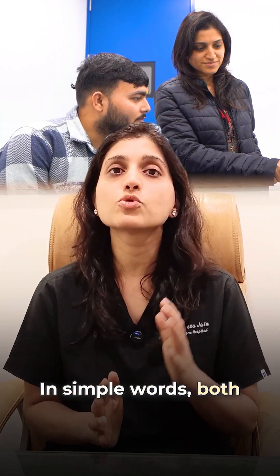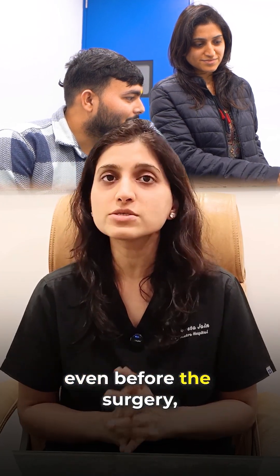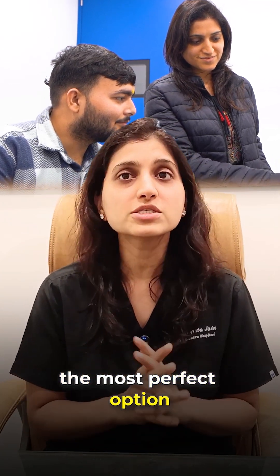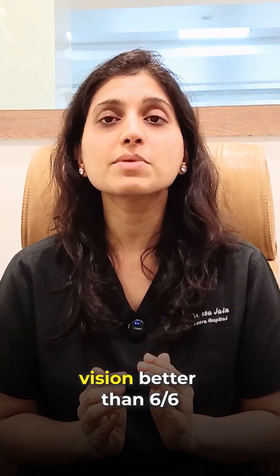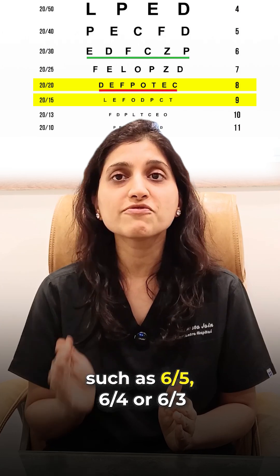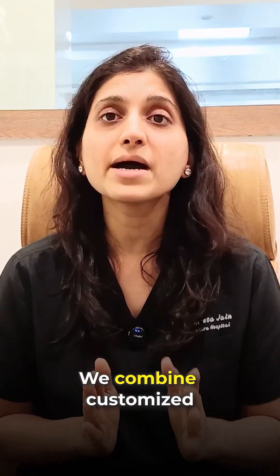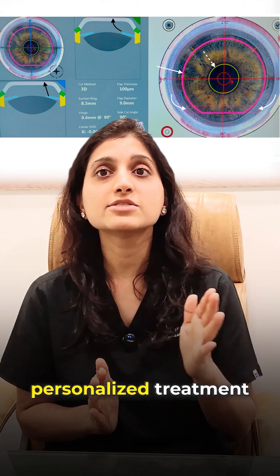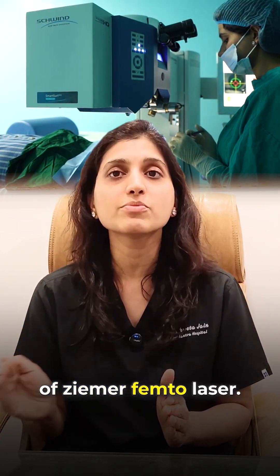In simple words, both doctors and patients can visualize the expected result even before the surgery, ensuring the most perfect option is chosen. The outcomes are unmatched, with most patients achieving vision better than 6x6, such as 6x5, 6x4, or 6x3. In Customized Pro, we combine customized personalized treatment features with the low energy and high precision of the ZEMA Femto laser.